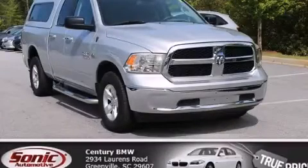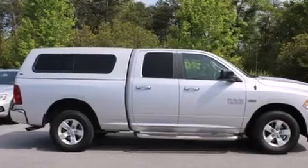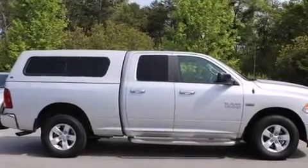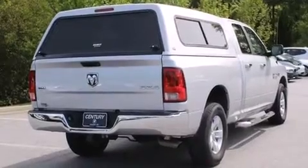This is a 2014 Ram 1500. It features a 5.7-liter 8-cylinder engine, an automatic transmission, and the added safety and control of four-wheel drive.